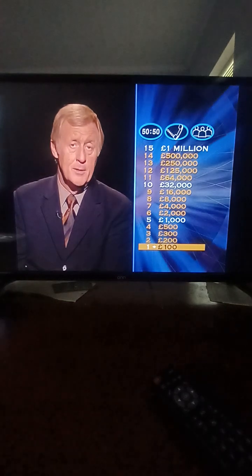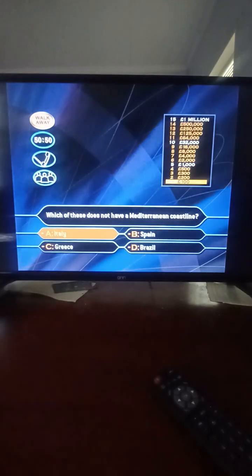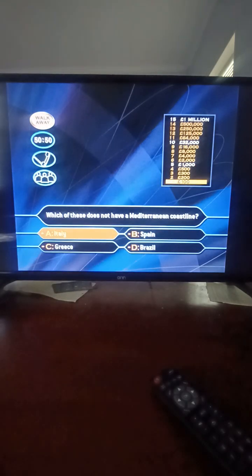Have a look at question number two, worth 200 quid. Which of these has a Mediterranean coastline? Italy? Spain? Greece? Brazil? Brazil is in South America, not Europe. That's the right answer.